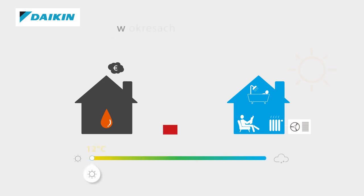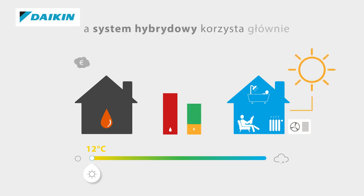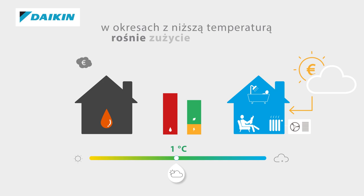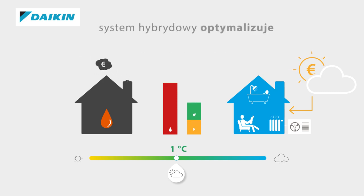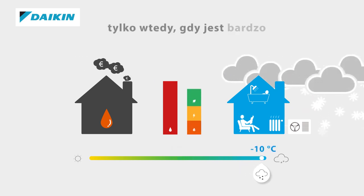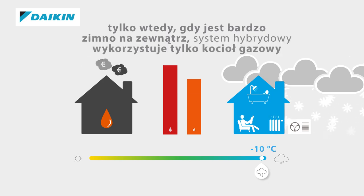During mild seasons, a conventional boiler will consume expensive fossil fuel, while a hybrid system will mainly use its heat pump to create the same comfort almost for free. During colder seasons, the fuel consumption of a conventional boiler will only increase, whereas a hybrid system will optimise your comfort by switching into hybrid mode. Only when it gets extremely cold will the system switch to the use of its gas boiler.